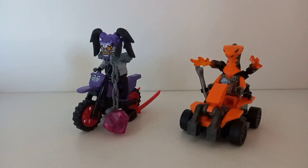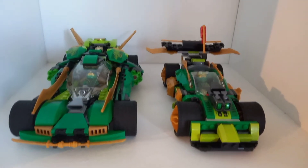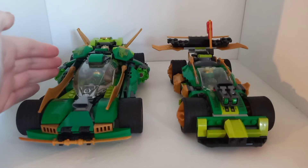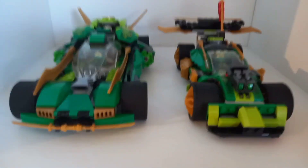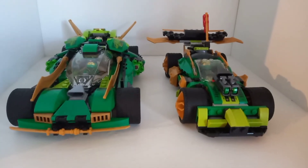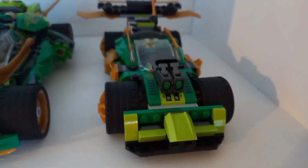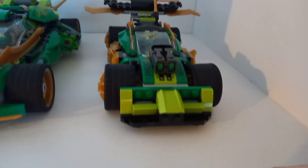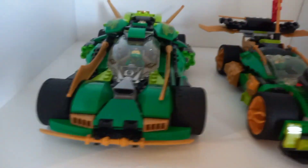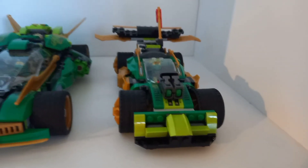Finally, let's take a look at the main course — the car comparison. I really don't think I need to tell you which is the winner. On the left is the Ninja Knightcrawler from 2018, and on the right is Lloyd's race car Evo from this year. This is a very pitiful comparison. The design for Lloyd's race car Evo — what were they thinking at Lego? Comparing these two, it's night and day. The stud shooters, I guess they're meant to be exhaust, could have been handled better.